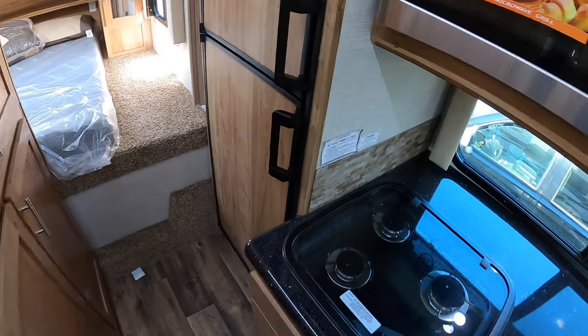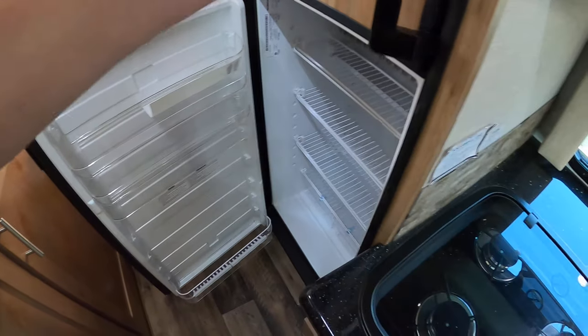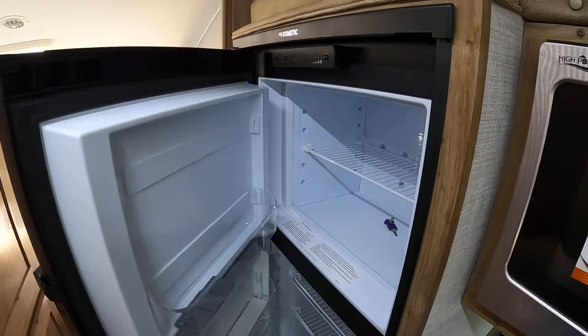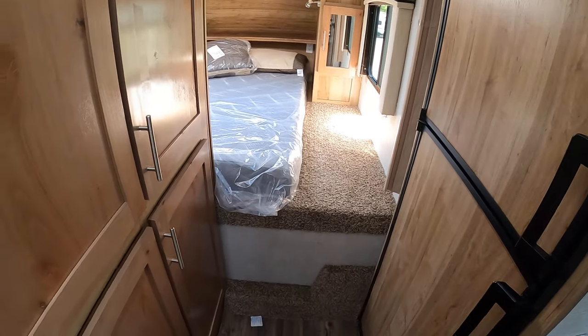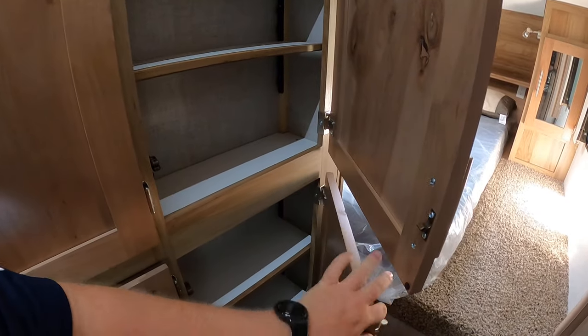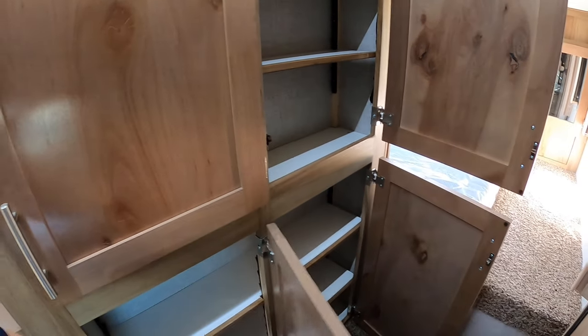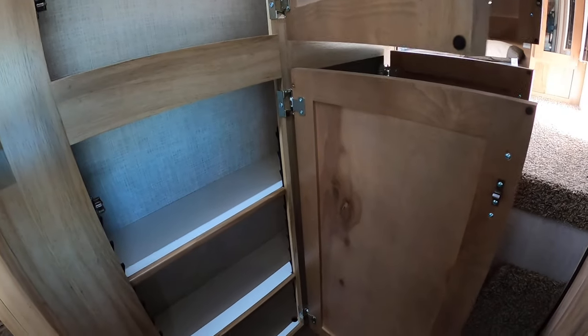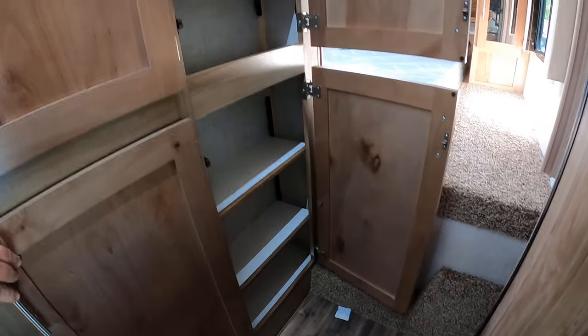Sneaking over to show you the fridge — pretty standard fare, gas and electric. We do have four cabinets for storage. It's a bit hard to do the video with things moving on me, but there's a good amount of cabinetry here.